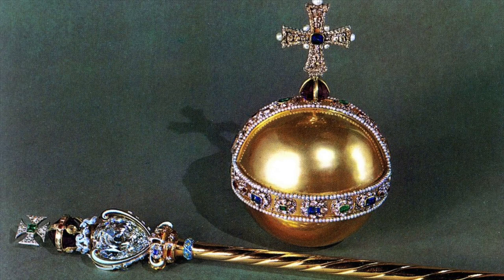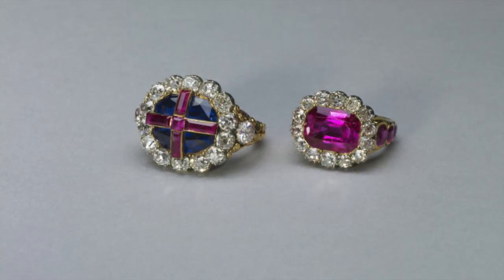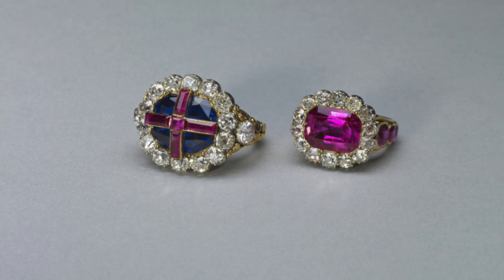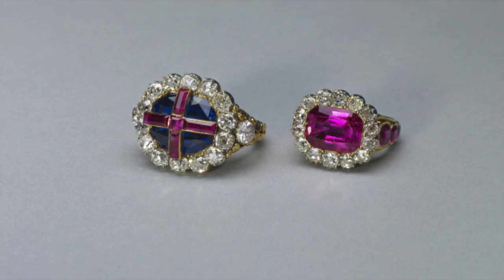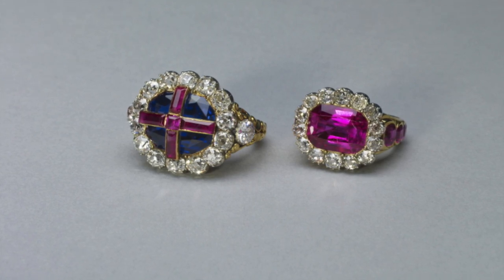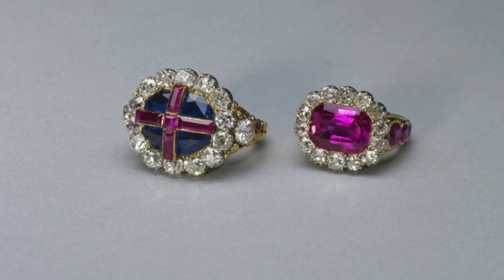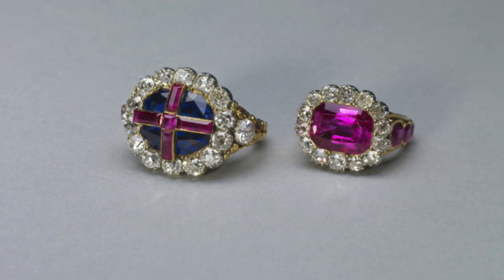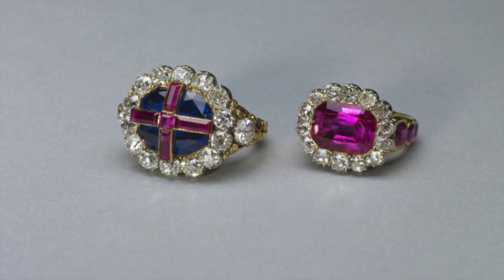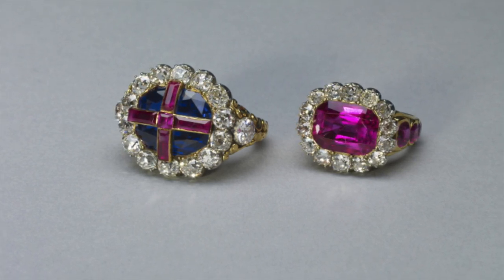Finally, His Majesty, clothed in ceremonial robes — the cloth of gold, the robe royal — and wearing the Sovereign's ring, is handed the orb and sceptre. The Sovereign's ring, known as the Wedding Ring of England, is composed of a sapphire with a ruby cross set in diamonds. During the ceremony, the ring is placed on the fourth finger of the Sovereign by the Archbishop as a symbol of kingly dignity. Sovereigns from King Edward VII onwards have used it at their coronations, except for Queen Victoria, whose fingers were so small that the ring couldn't be reduced far enough in size and she had to have her own made.